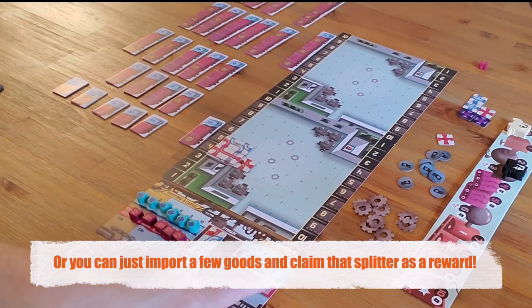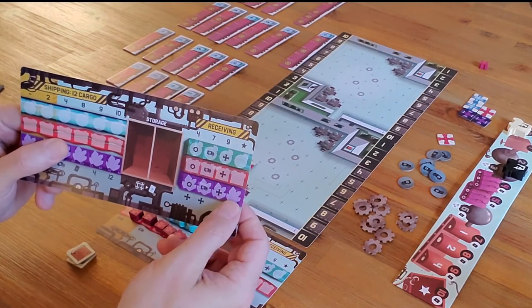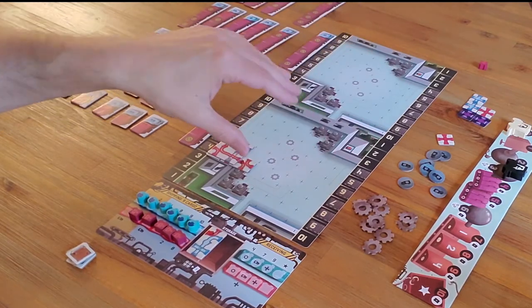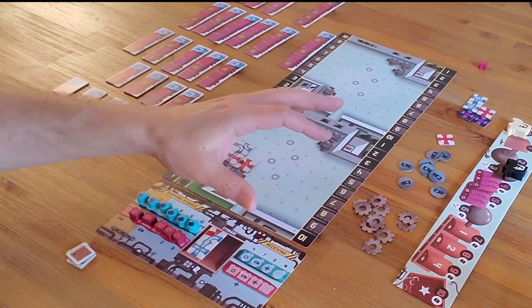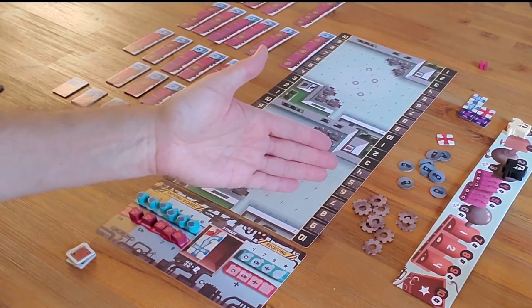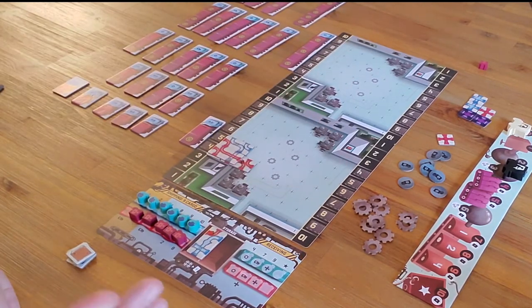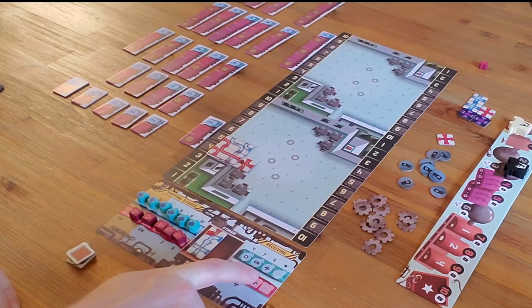The other way to get a star is to import a maximum number of goods in any one color — either 4 blue, 4 red, or if playing on the advanced board, 4 purple. That means the other player has to be exporting a lot of that good, and you need your import pipeline set up to catch it. Sometimes you can move your pipe a little by placing more tiles to align with goods that aren't going where your current network connects.